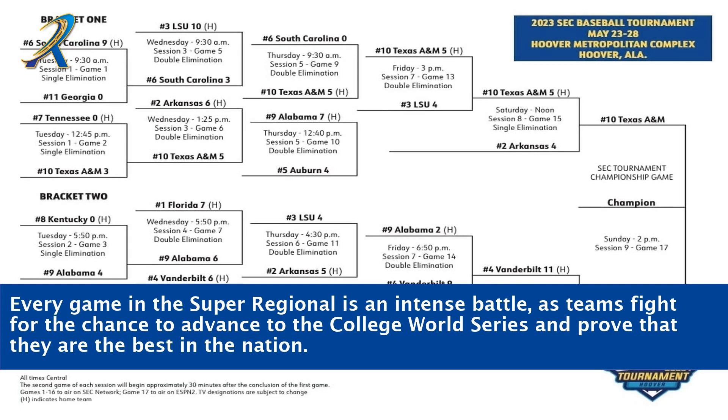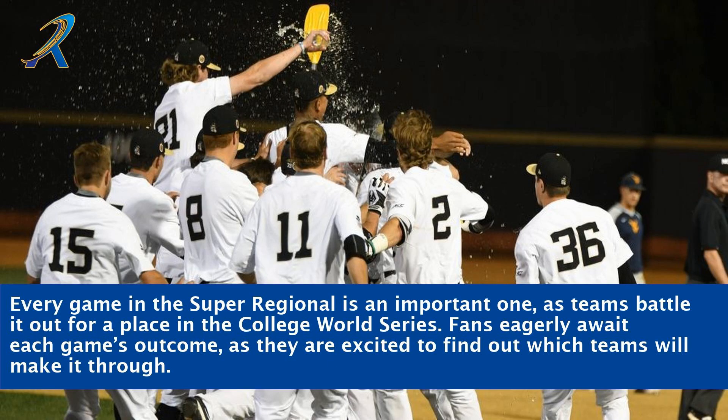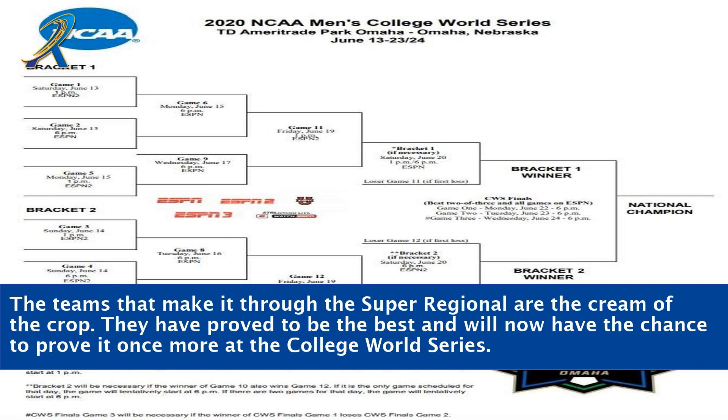Every game in the Super Regional is an intense battle, as teams fight for the chance to advance to the College World Series and prove that they are the best in the nation. The teams in the Super Regional are all top-notch and have earned their way there, having already proven themselves in the regional stage. Fans eagerly await each game's outcome, excited to find out which teams will make it through and earn their place at the College World Series.